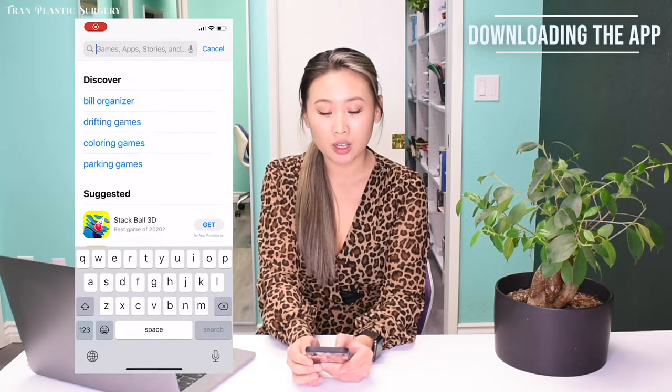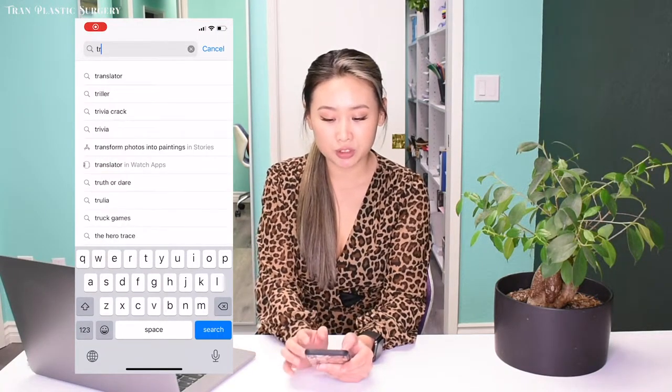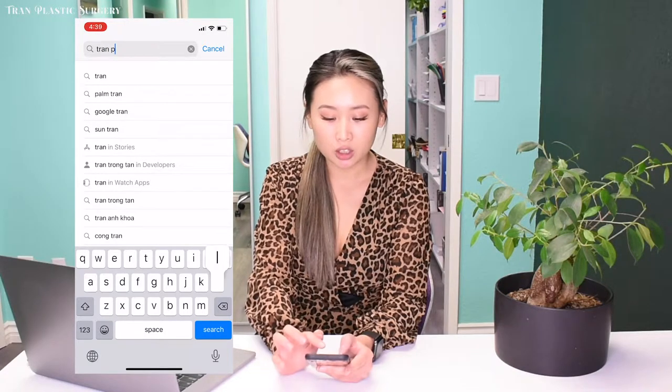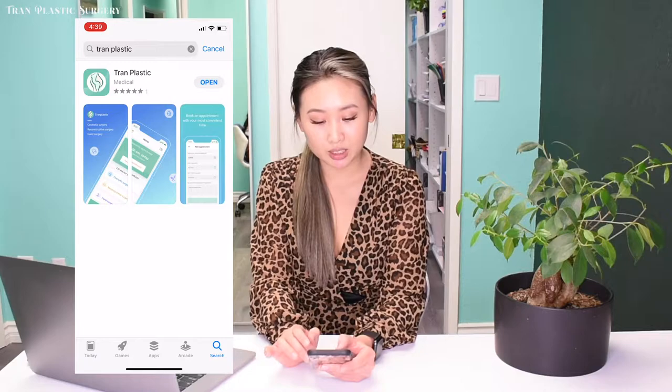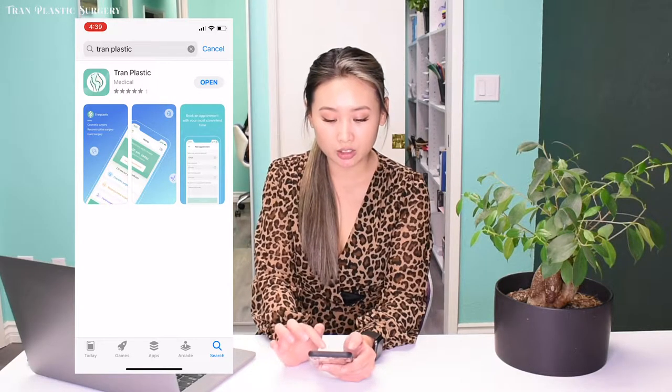In order to download the app, you can go on either Google Play or the Apple App Store, whichever you have, and look up Tran Plastic Surgery. Once you type in Tran Plastic, you'll see the green icon that pops up.